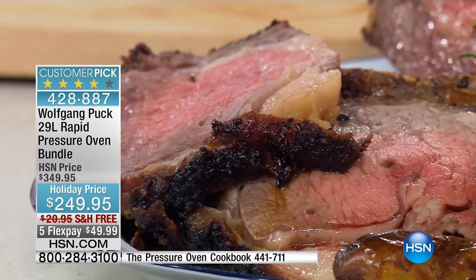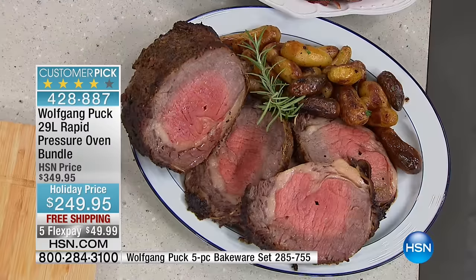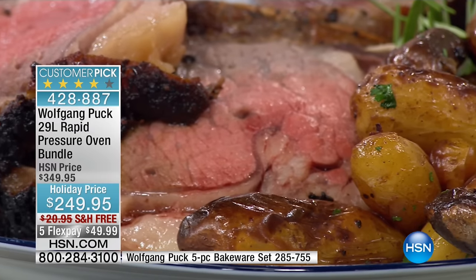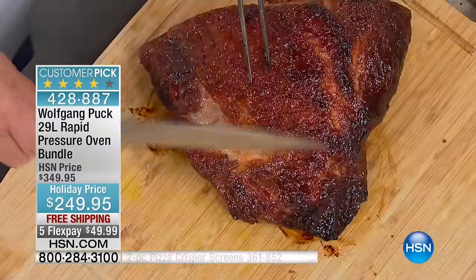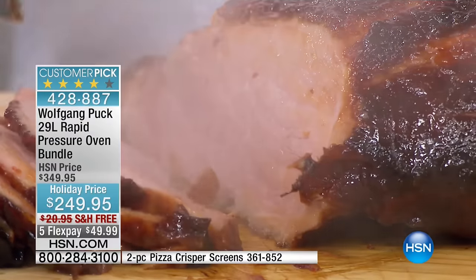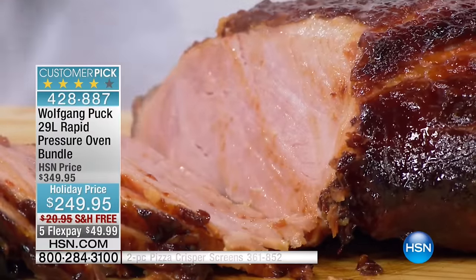Caller Phyllis from Kansas is on the line — she owns the oven. She says she uses it every day, it sits on her counter, and she has done everything from baking breads, cookies, lasagna, and meats to roasting vegetables. She hasn't turned on her regular oven since she got it. She cooks for four people every day using the smaller one, and says it handles everything beautifully.